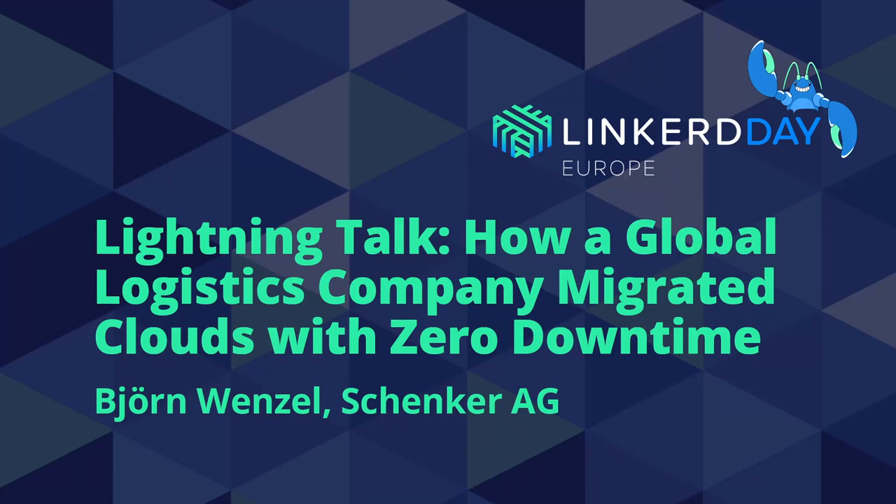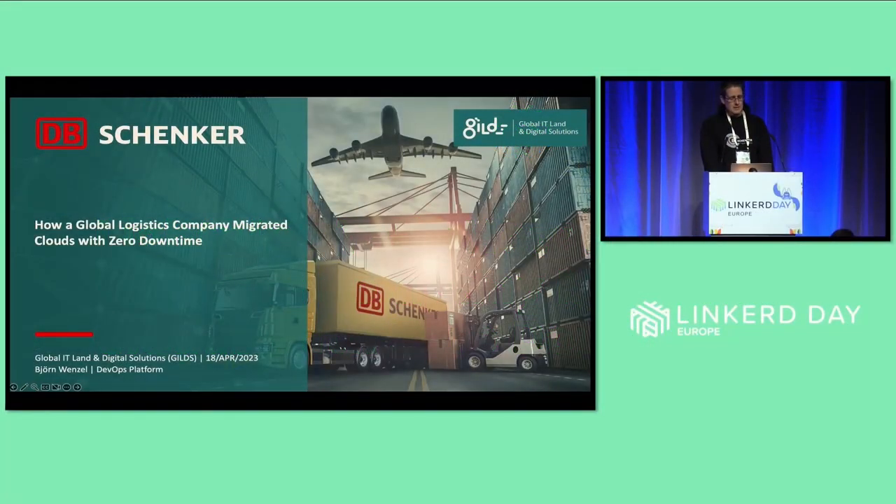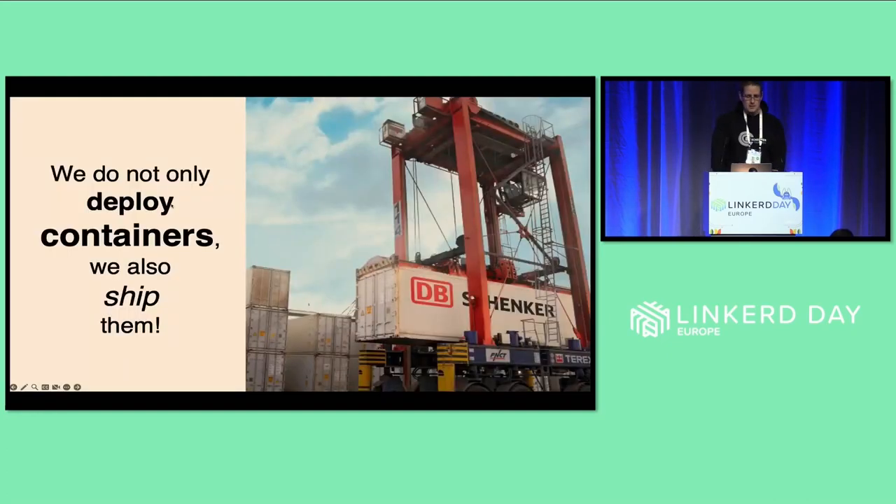Thank you very much, and thank you for having me. My name is Fionn Wenzel, I'm part of DB Schenker. I will talk a bit about how we migrated clouds with zero downtime. And at the end, we at Schenker do not only deploy containers, we also ship them.